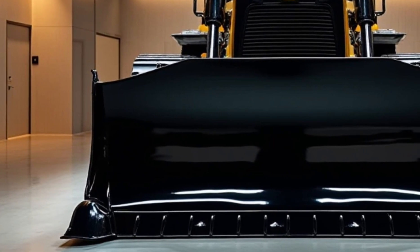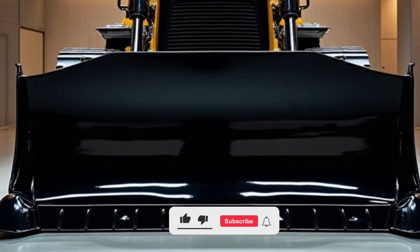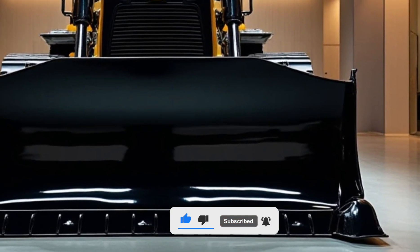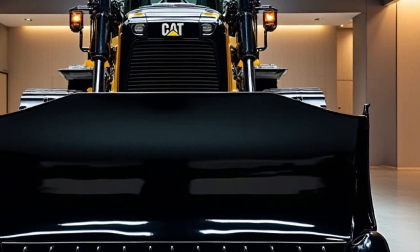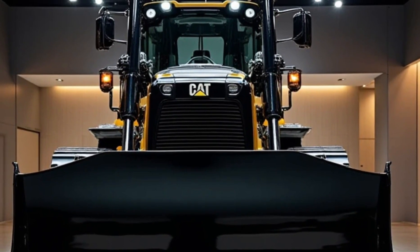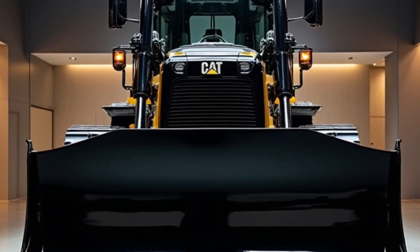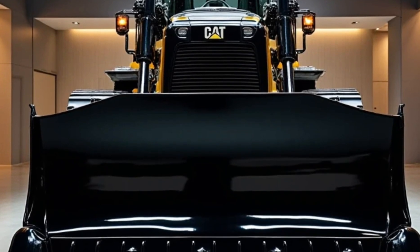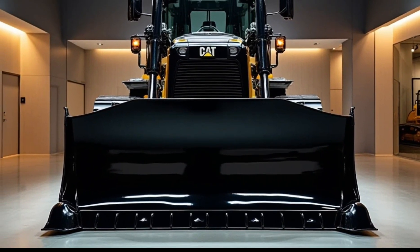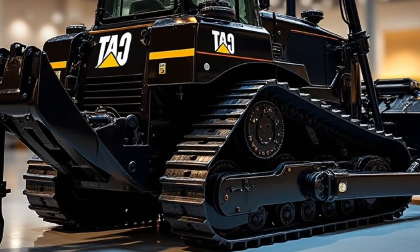Welcome to the ultimate review of the Caterpillar D11 TCD bulldozer, one of the most powerful and efficient machines in the world of heavy equipment. If you're into construction machinery, you already know that Caterpillar is a name synonymous with durability, strength, and cutting-edge technology. Today we're diving deep into the D11 TCD to explore its exterior, interior, performance, and pricing to see if it truly lives up to its reputation.